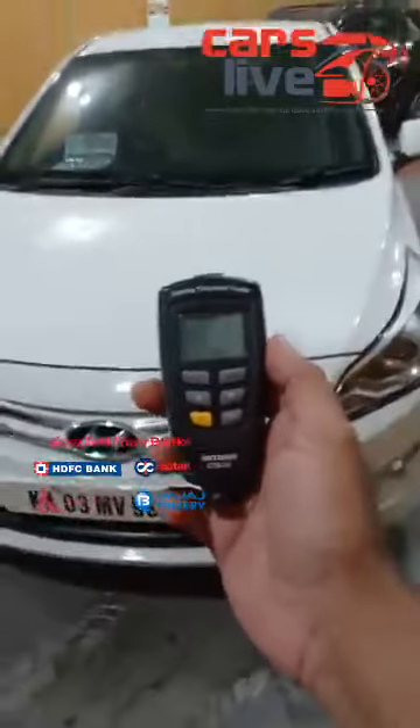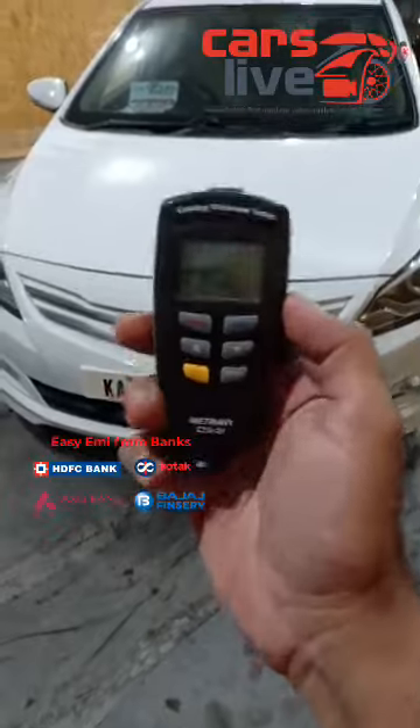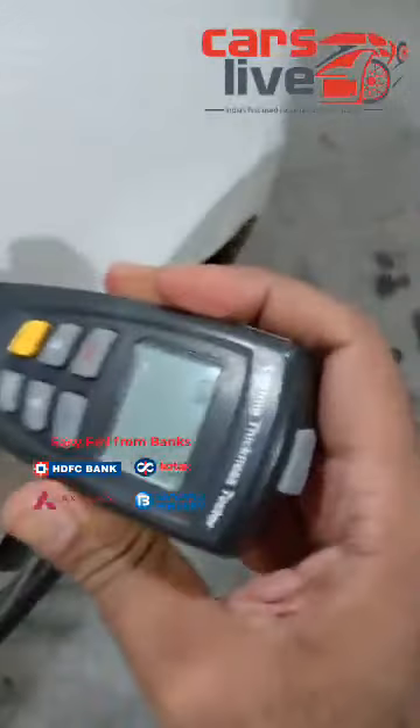The new Hyundai Verna Fluidic, SXO optional, petrol variant — that's the physical condition and interiors of the car. Let's analyze the car further with my paint coating thickness meter. This will exactly tell you where all the car has been painted, any accident — all the history will be revealed by this small gadget. Let's start with the right side fenders. I can see the right side fender — it's in the original condition.